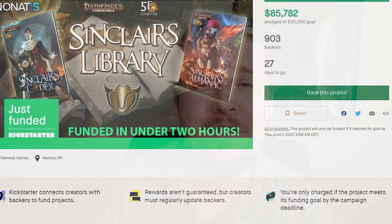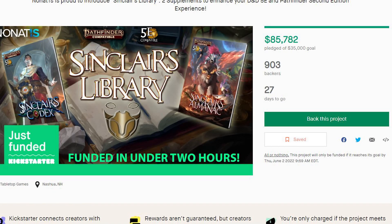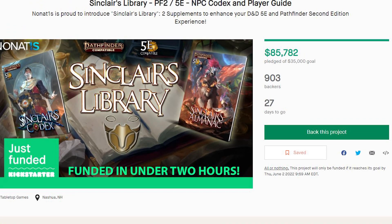Howdy, my name is Nonat. In case you weren't aware, the Sinclair's Library Kickstarter went live about three or four days ago, and the success has blown our minds. Of our $35,000 funding goal, y'all have already helped us hit $85,000 at the time of this recording. If you're interested in pledging as well, there is a link in the description that will take you right there.